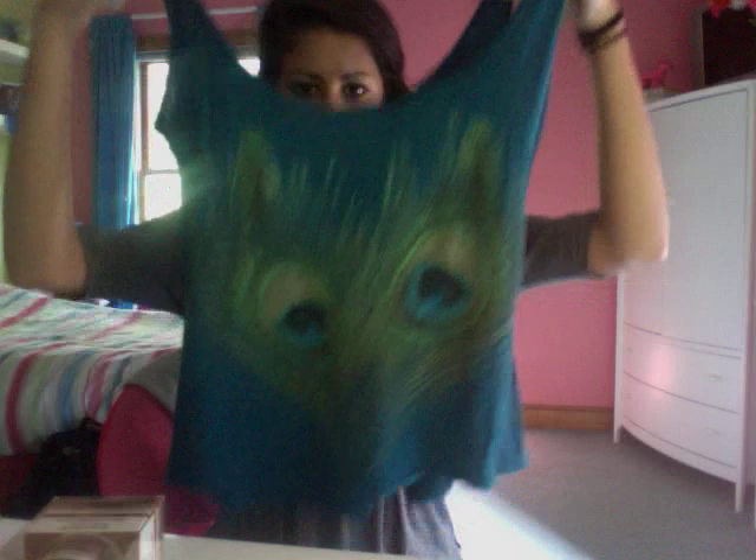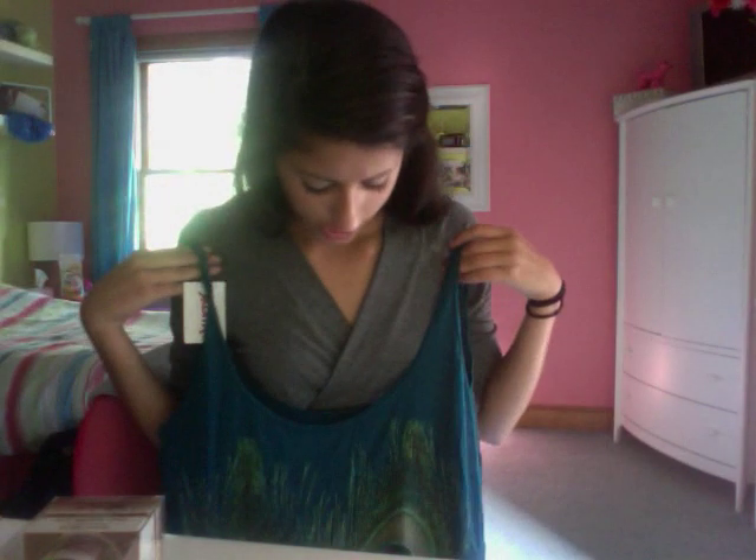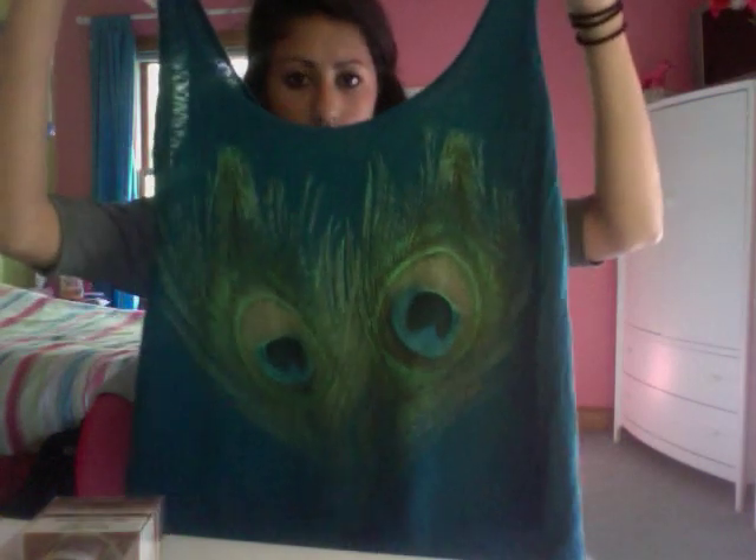The brand is Chaser — I'm not sure if that's a well-known brand. It has peacock feathers, which I think are so cute. It's short in the front and longer in the back, and I can layer it with a shirt underneath or a cardigan over it, so it's definitely something I can still wear in the fall. It looks very distressed, and I love this shirt.